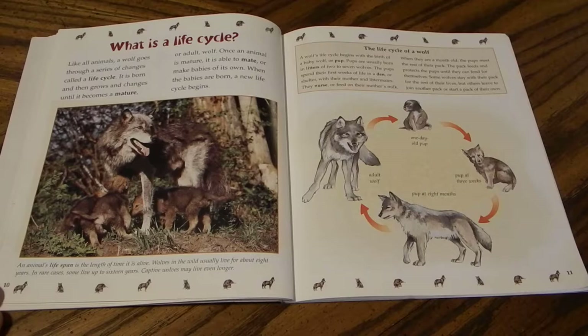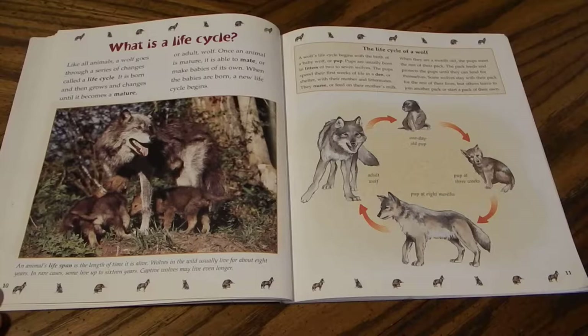Like all animals, a wolf goes through a series of changes called a life cycle. It is born, then grows and changes until it becomes a mature or adult wolf. Once mature, it is able to mate and make babies of its own, and when those babies are born, a new life cycle begins. An animal's life span is the length of time it is alive. Wolves in the wild usually live for about eight years; in rare cases some live up to 16 years, and captive wolves may live even longer.